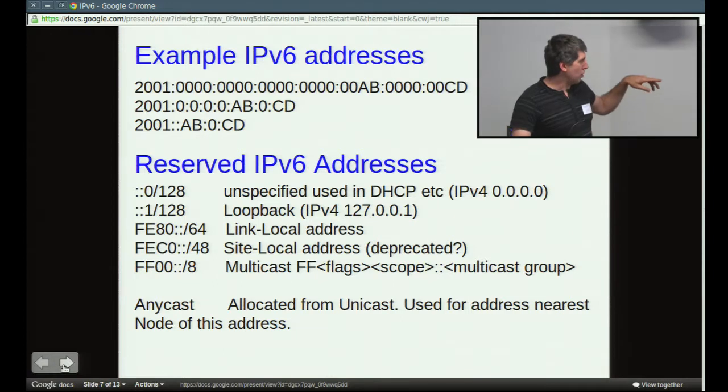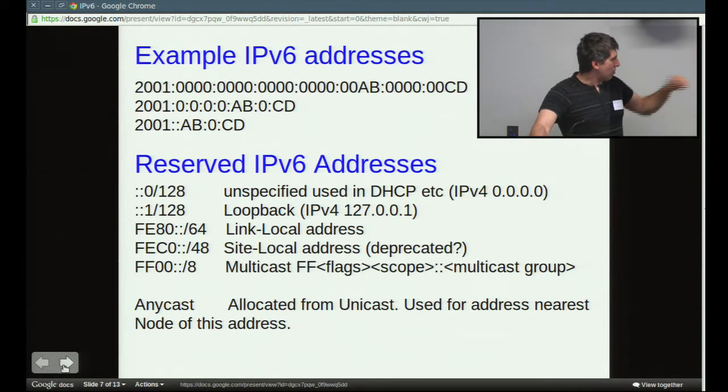There are reserved IP addresses in IPv6 just like in IPv4. You have your unspecified address — in IPv4 you specify zero zero zero zero; in IPv6 it's just all zeros or in the abbreviated form '::0/128'. The loopback address is all zeros and one at the end — so instead of being 127.0.0.1, it's now all zeros and a one at the end.